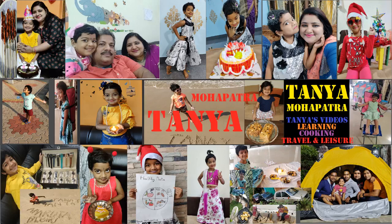Hi, this is me, Tania. Please subscribe to my channel, like and share my videos. Thank you for watching. Bye.